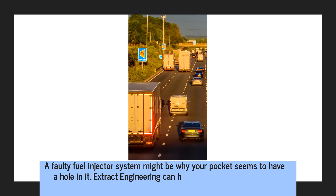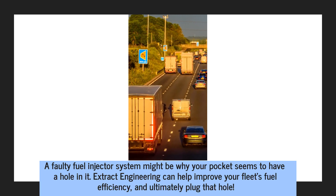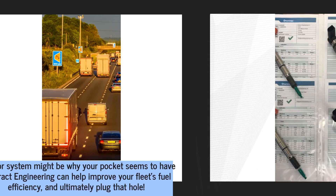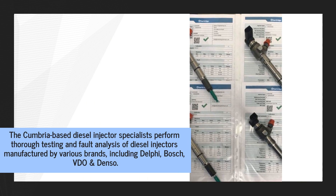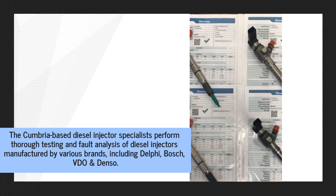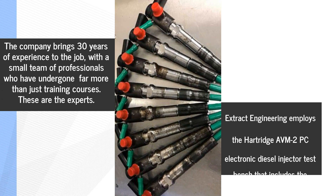A faulty fuel injector system might be why your pocket seems to have a hole in it. Extract Engineering can help improve your fleet's fuel efficiency and ultimately plug that hole. The Cumbria-based diesel injector specialists perform thorough testing and fault analysis of diesel injectors manufactured by various brands, including Delphi, Bosch, Video, and Denso.